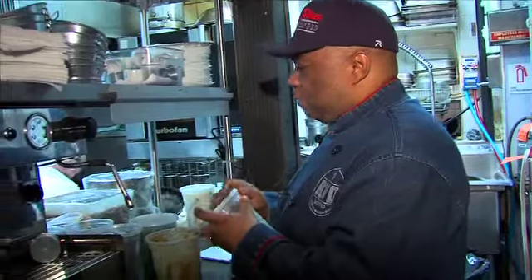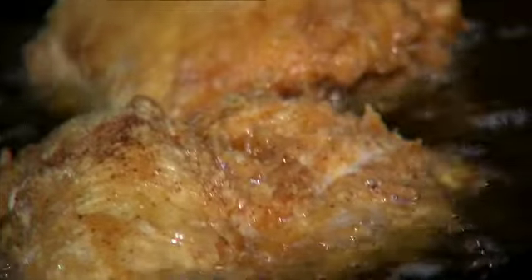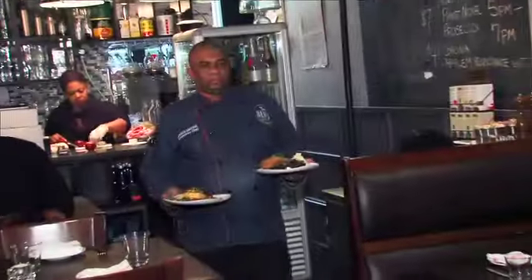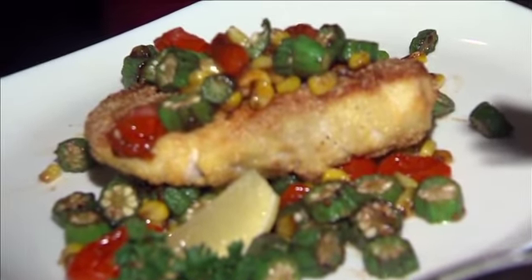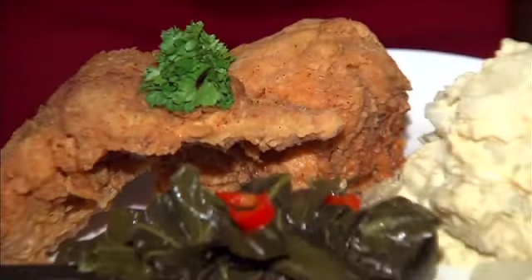Right now the team is making one of their big sellers: the fried chicken dinner. Organic chicken is seasoned, dipped in flour, egg, and flour again, then fried in peanut oil in a cast iron skillet. Chef is also bringing out wild-caught fish for a dish called Mississippi Copper — the fish is cornmeal-crusted, covered in okra, corn, and tomatoes. Check out the chicken served with potato salad and collard greens cooked in smoked turkey.